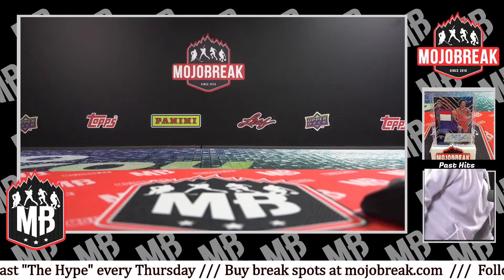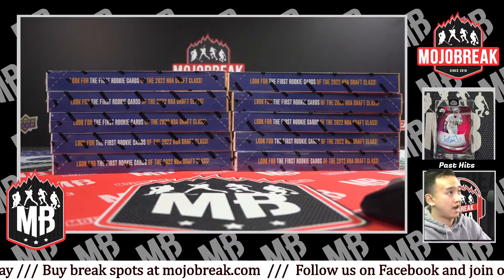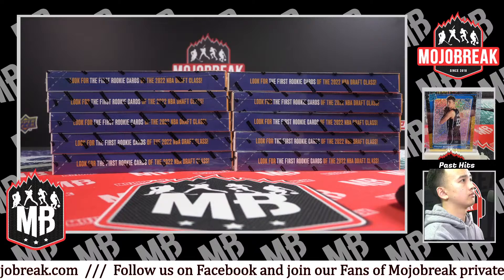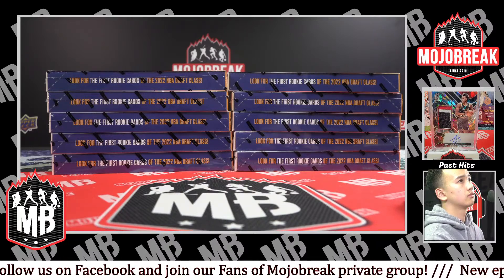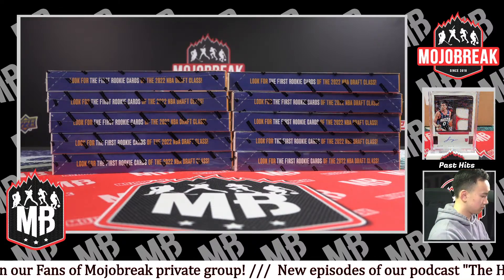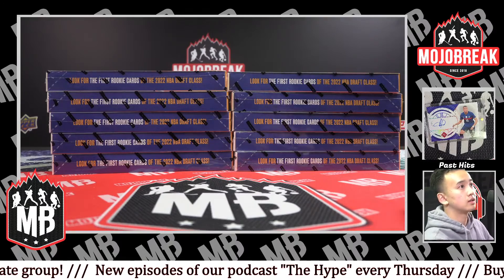Yeah, definitely needed that Shazzy - I know we were well overdue for you. Last break of the night - I'm gonna go and send the SB schedule, gonna put it in the chat. Alright, this is our Super Bowl square schedule for tomorrow.